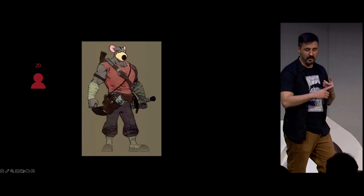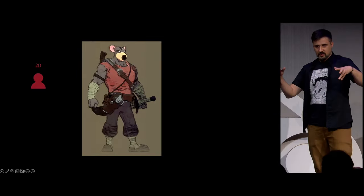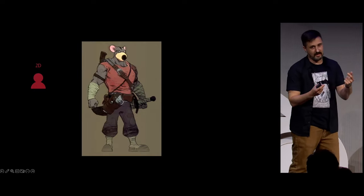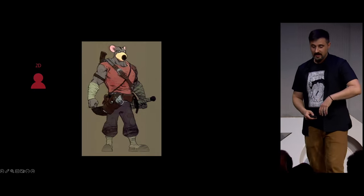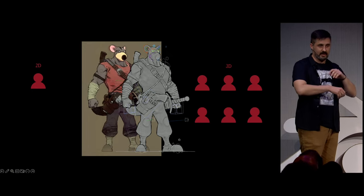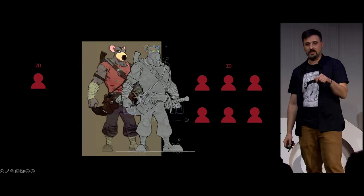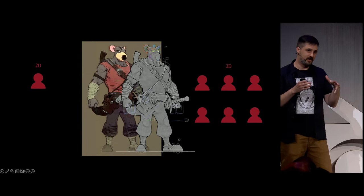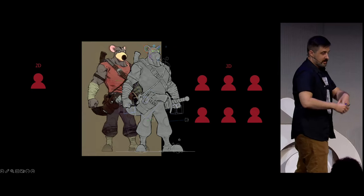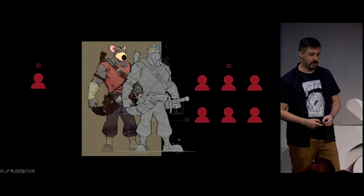In 2D animation, modeling, rigging, texturing, shading, animating — all of it goes through the hands of a single artist, the 2D animator. While in 3D, all these tasks are divided between several artists and several departments, and I think this is the biggest handicap of this kind of production, because if the pipeline doesn't have a clear direction or stick to the traditional production methods, you will end up with results that are problematic.